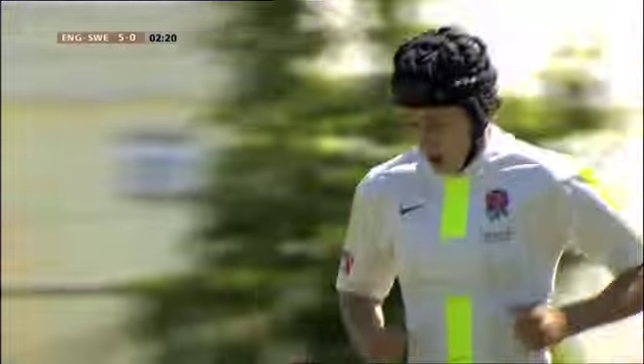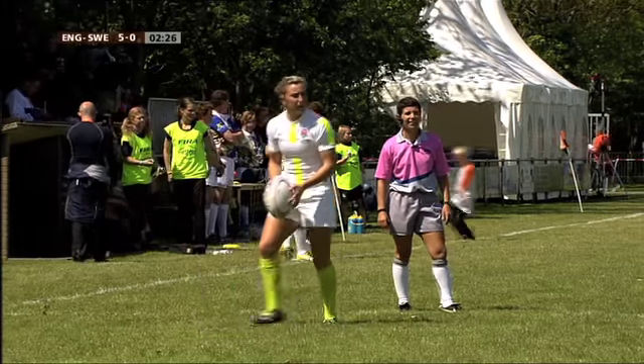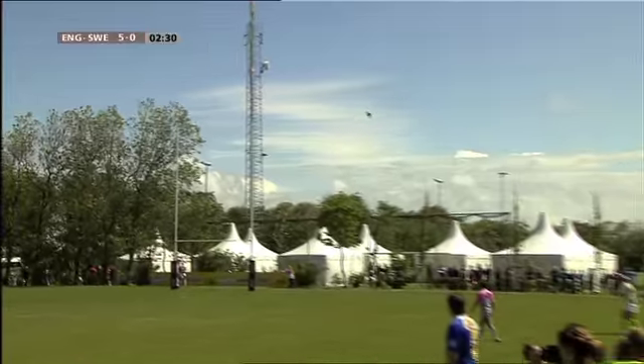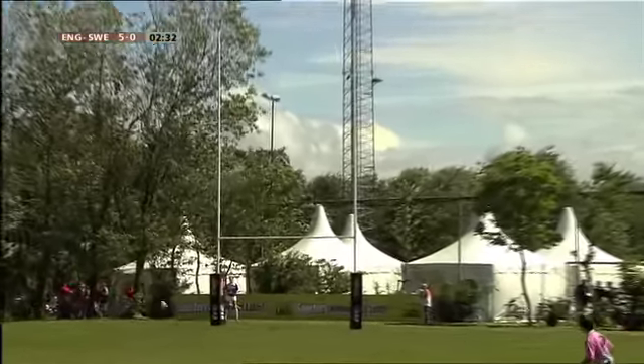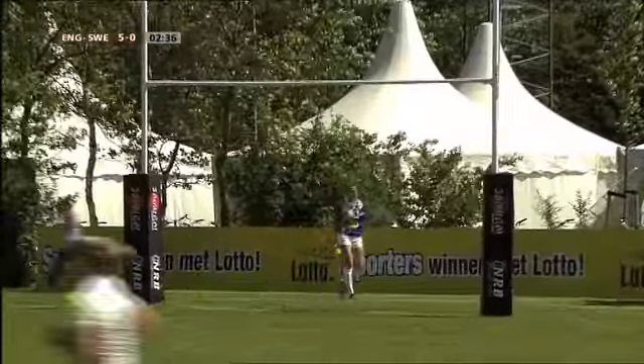En dat geldt hier voor de Zweedse defensie. Steek je daar veel effort in, steek je daar inspanning in? Ja, toch wel, want dat kan op het toernooi belangrijk zijn. Dus wel gewoon oefenen daarop. De vlaggen blijven naar beneden, dus geen extraatje.